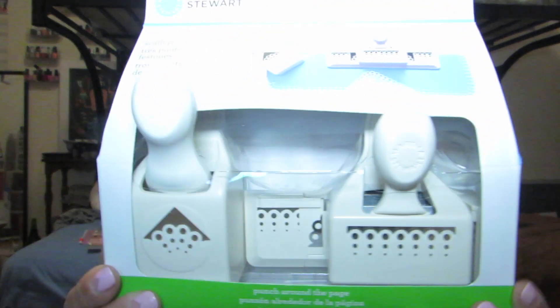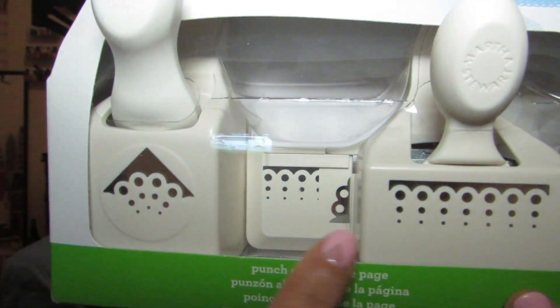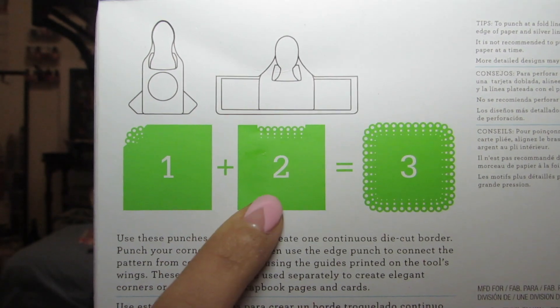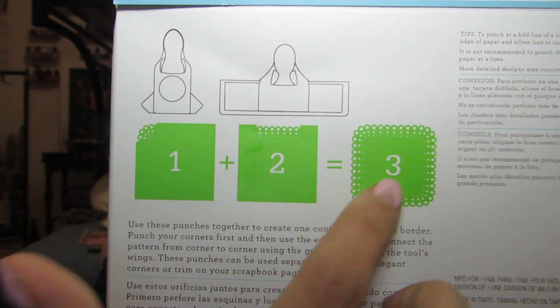I also decided I'm going to do my own invitations, and I'll show you in a second what I bought to do that. But as I was perusing through Michael's, I saw this and I thought it was pretty cool. And I'm also a crafter, so even if I don't use it for the invitations, I'm pretty sure I'll use it for something. It is the Martha Stewart Crafts Scallop 3 Dot Puncher — it's called Punch Around the Page. It's a paper puncher and it punches these designs. And in the back it shows you the steps.